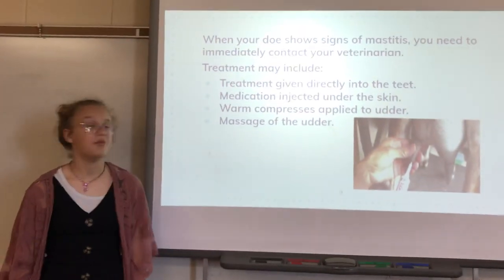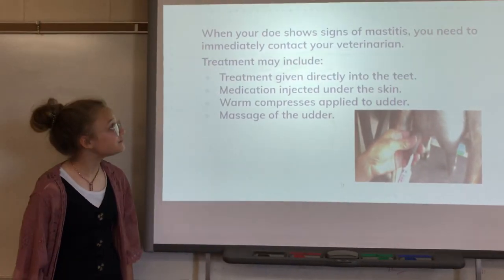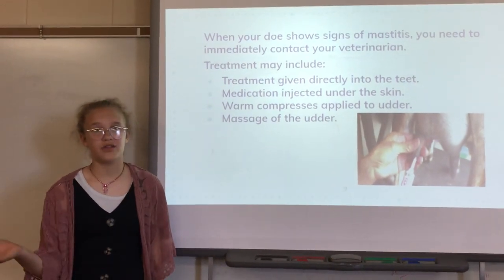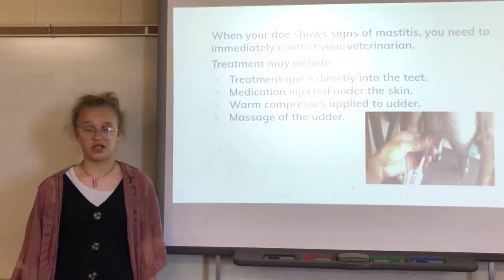Some other things for treatment are medications under the skin, warm compresses like cloth to the udder, and massaging the udder.